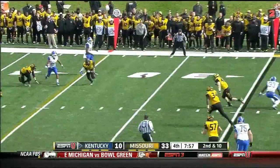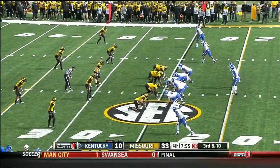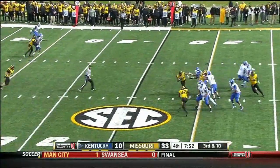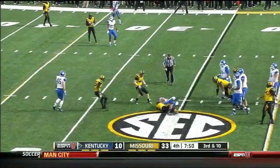On the run, ball is loose and it falls to the turf. Whitlow steps up, going to try to scramble and gets taken down.